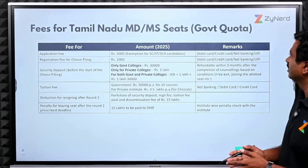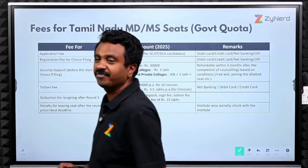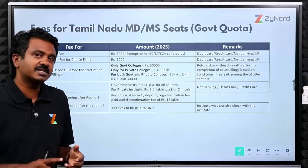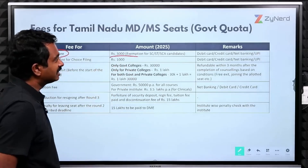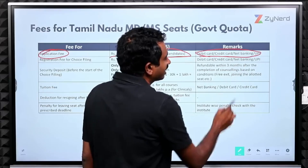We look at the fees for Tamil Nadu MDMS seats for government quota. When we say fee, that is the entire fee — the fee for the application, security deposit, and the tuition fee. Application fee is ₹3000. There is an exemption for SC/ST and SEA candidates. You can pay it through debit card, credit card, and net banking.